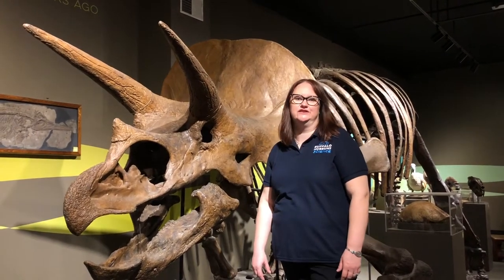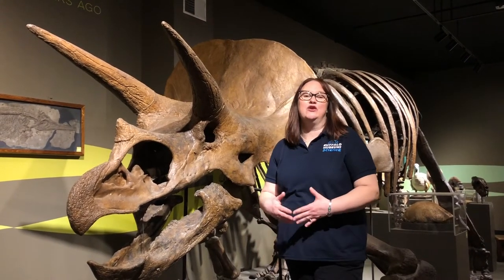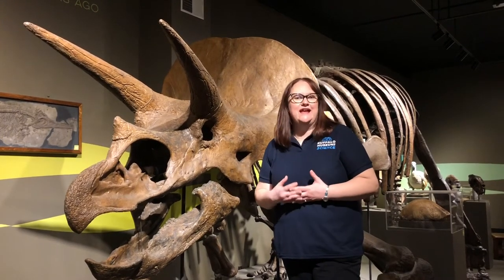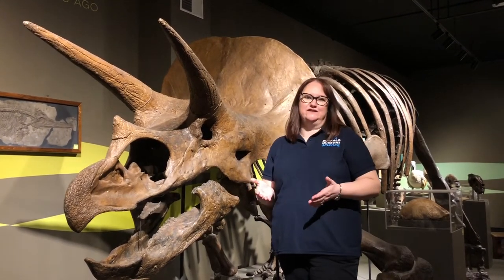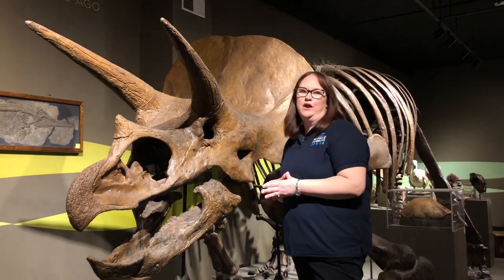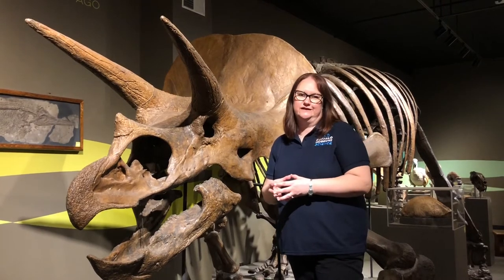Hi, I'm Kathy Leacock, Director of Collections here at the Buffalo Museum of Science, and we're continuing on our virtual tour of the museum. In order to be a natural history museum, you have to have dinosaurs. So here I am in our Rethink Extinct gallery with one of our crowd favorites, our triceratops.